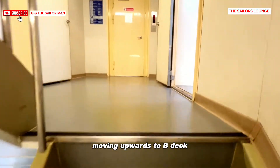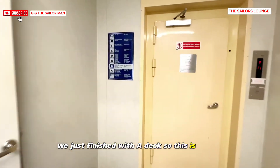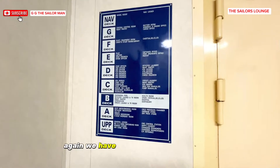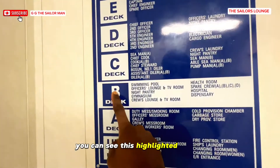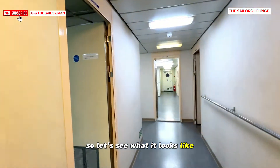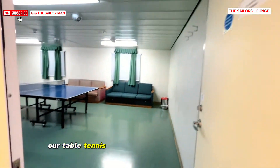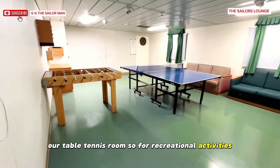Moving upwards to B deck — we just finished with A deck. Again we have the indicator showing where we are; you can see B deck highlighted. This is our gymnasium and table tennis room, for recreational activities.